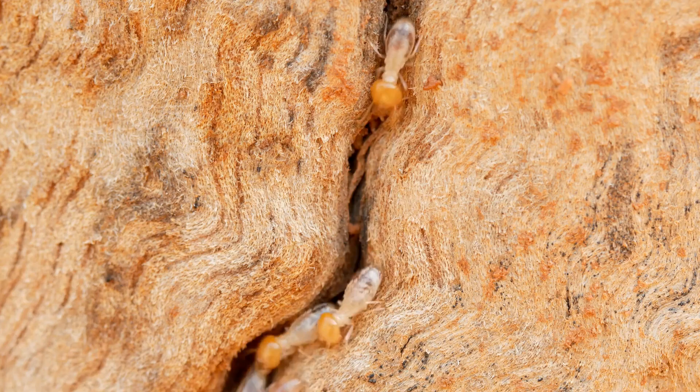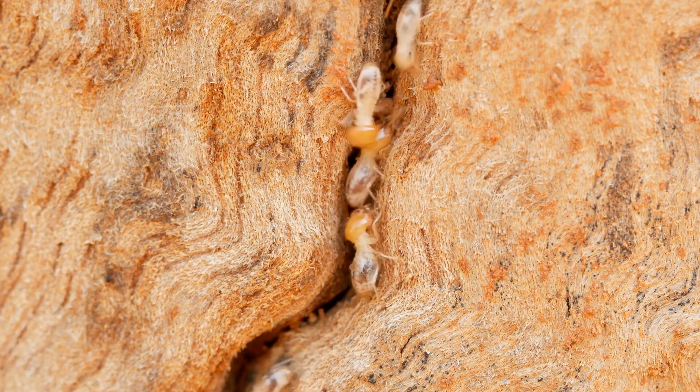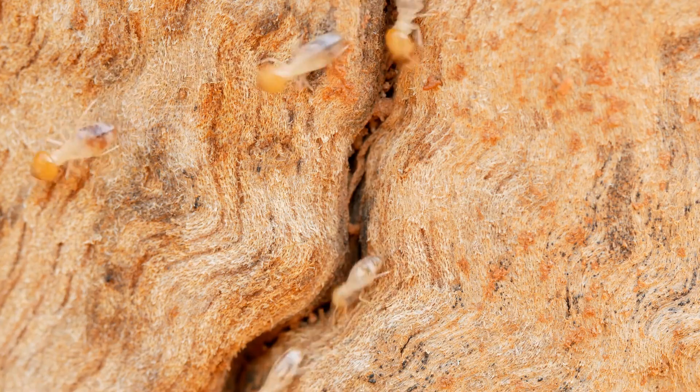This is the tiny termite. It slowly eats wood. People call it a white ant.